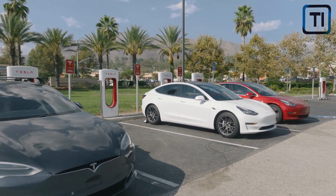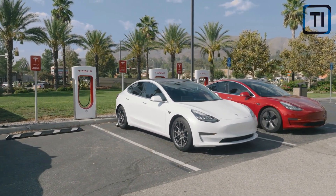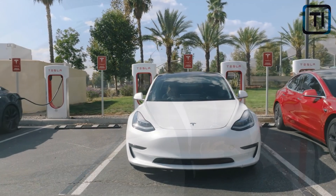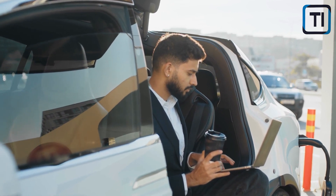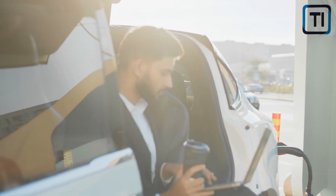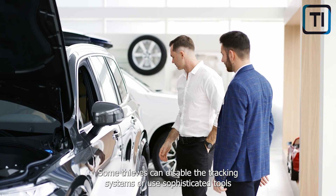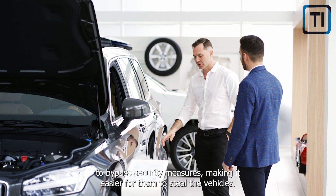Electric cars are an attractive target for thieves due to their high value and advanced technology. EVs often retain their value well, making them attractive for thieves looking to resell stolen vehicles or parts. EVs are packed with valuable components such as high-end batteries, onboard computers, and sensors, which can be sold on the black market for a high price. While EVs have advanced technology to prevent theft, such as GPS tracking and security systems, some thieves can disable tracking systems or use sophisticated tools to bypass security measures.